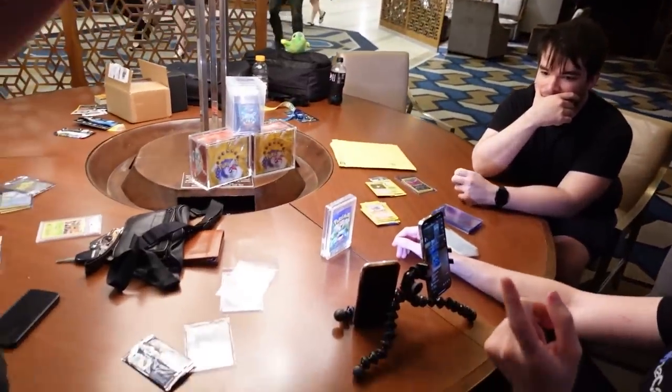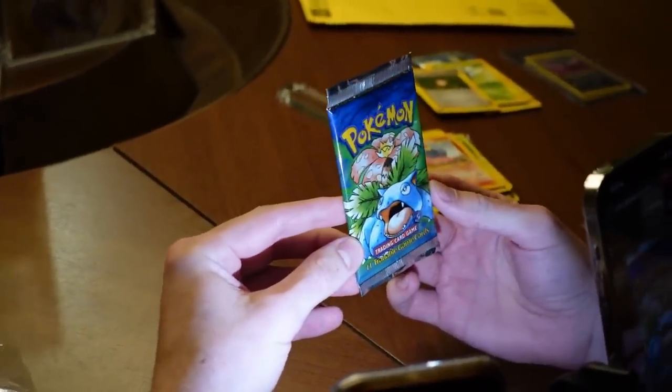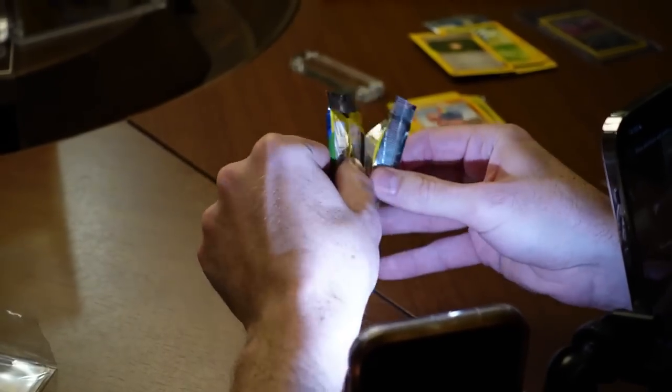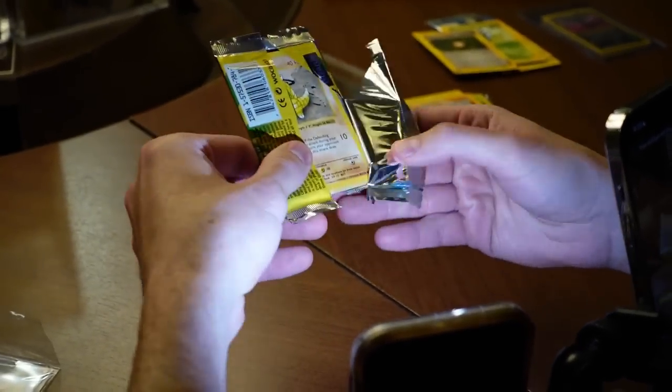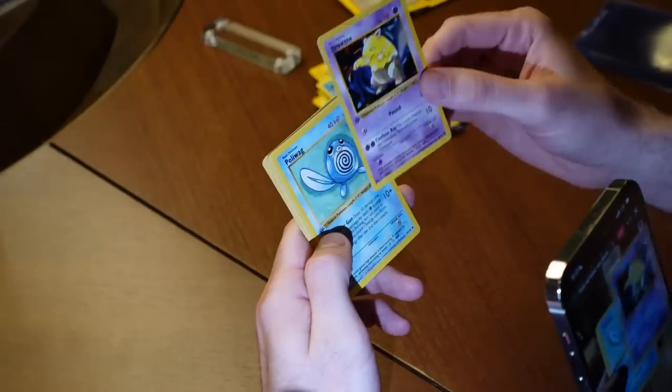A first edition Base Set pack. You may recall a few weeks — or even a couple of months — ago I opened up a first edition Base Set pack here on the channel. Guys, something weird happened — it was deja vu because we hit holo Poliwrath again!